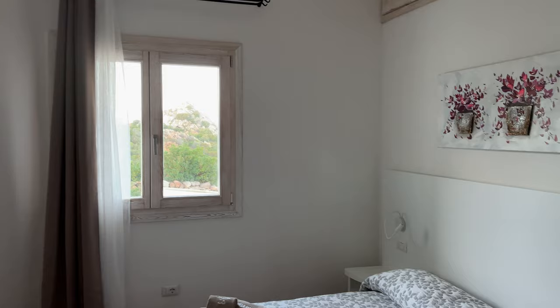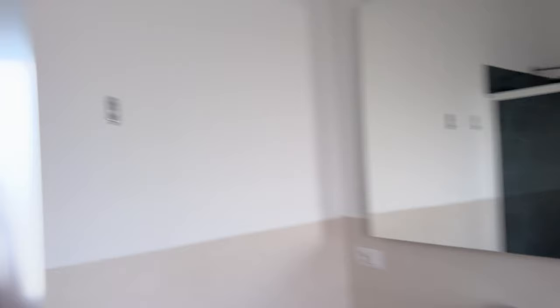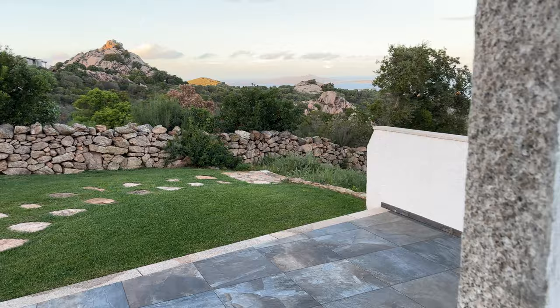This is the room my parents are staying in — beautiful view of the mountains and a little bit of an ocean view as well. There's a little window and I think that's storage up there. It's got a beautiful walk-in bathroom.